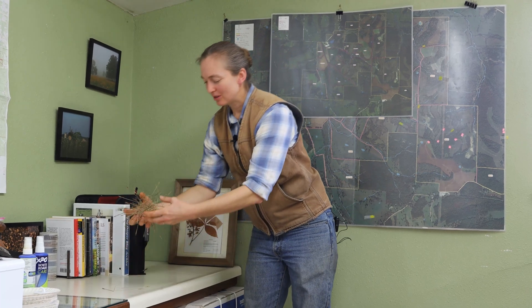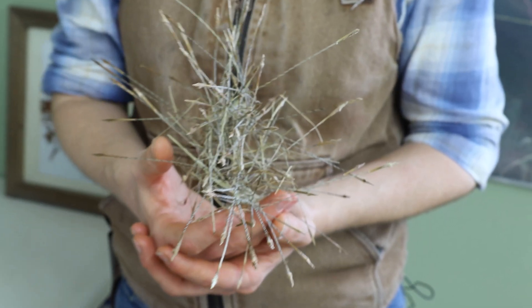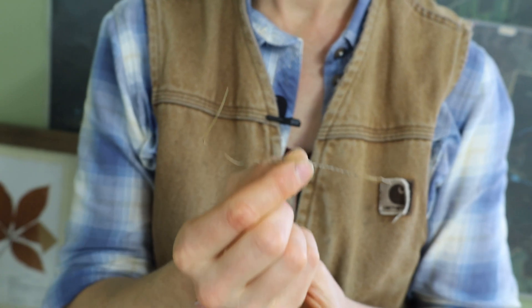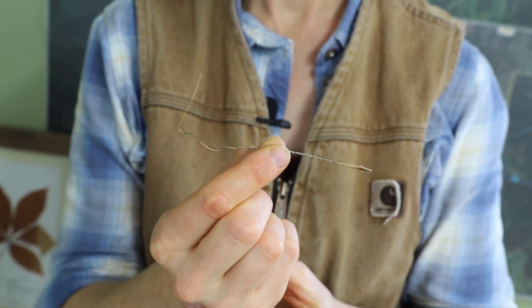As a girl, I thought one of the most unique plants in the world was porcupine grass, and it was for its seeds. Today I'd like to show you how I thought it was so unique and why. You can see this bundle of seeds here, so this is multiple seeds from the porcupine grass, and you can see why it's called porcupine grass, because they look like the quill from a porcupine.